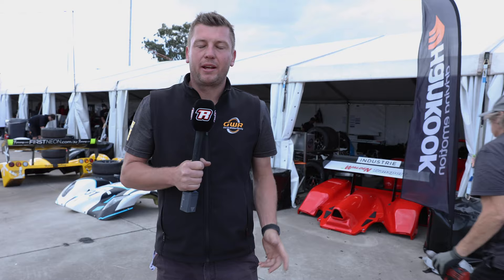Here at GWI we look after all types of cars in different categories. We house and look after around 35 cars, from GT cars to Career Cup, Super Sports, obviously Radical Australia Cup, Tarmac Rally, Time Attack — you name it, we probably do most of it.